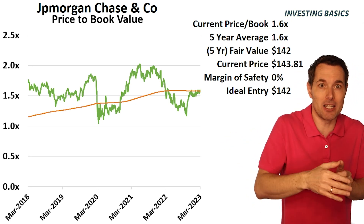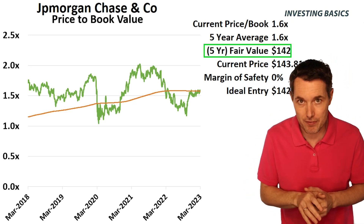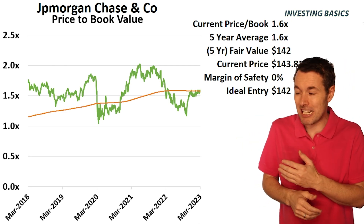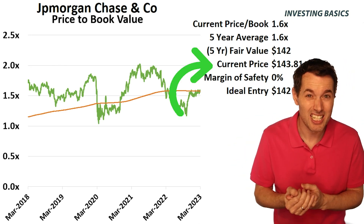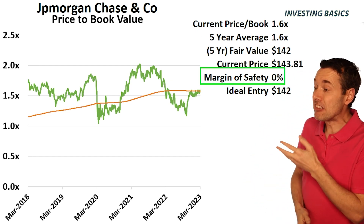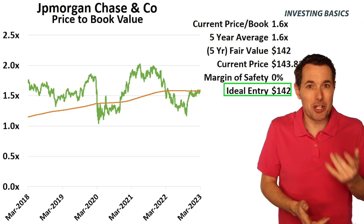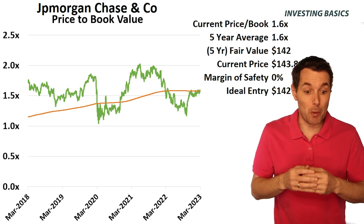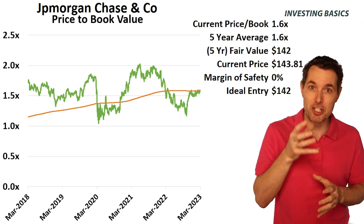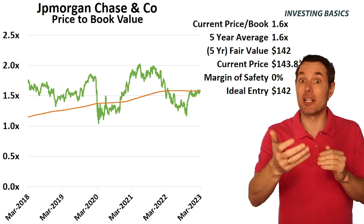Currently it's trading at about that level, which is why we're saying the fair value using the five-year average price to book value is $142. Right now the stock's trading at about $143, so it's about fairly valued. We can see we have 0% margin of safety here, which means the ideal entry is at $142. The very concept of what Buffett does, what Benjamin Graham was talking about, was to add a margin of safety — a little buffer that builds in a safety net.